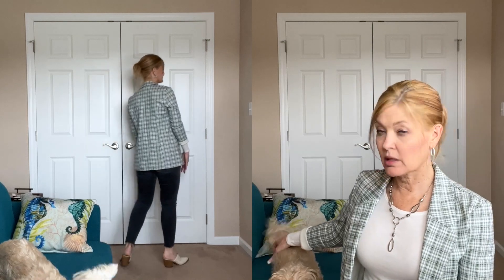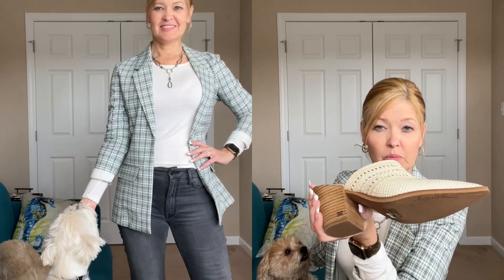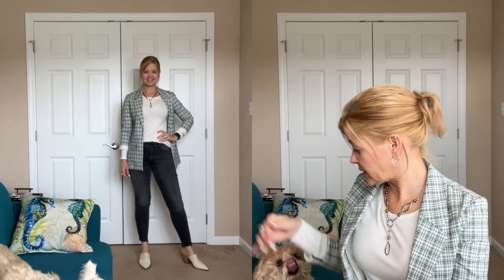I have on Mother Denim that I got in a Trunk Club, and I have these awesome mules from Sam Edelman — love these, I got them last year, maybe even the year before. For jewelry, I have on a necklace from Leah Sophia, simple silver hoops, and my ring is also Leah Sophia. That's it for today! So tomorrow I will catch you before I get on the road, and I will see you then.